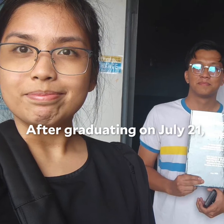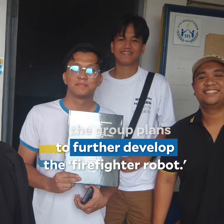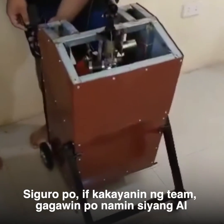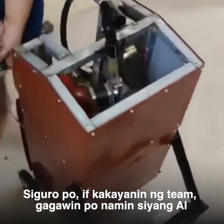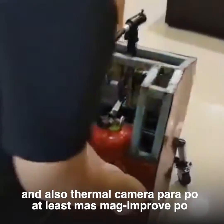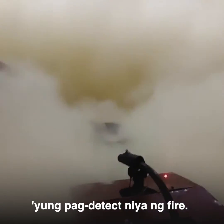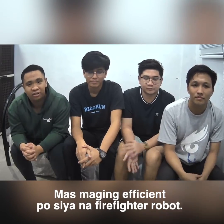After graduating on July 21, the group plans to further develop the firefighter robot. The team will integrate AI and also a thermal camera so that it will improve fire detection and be more efficient for the firefighter robot.